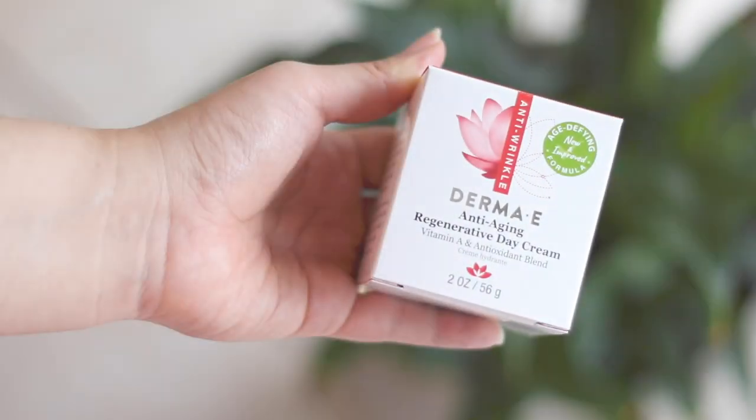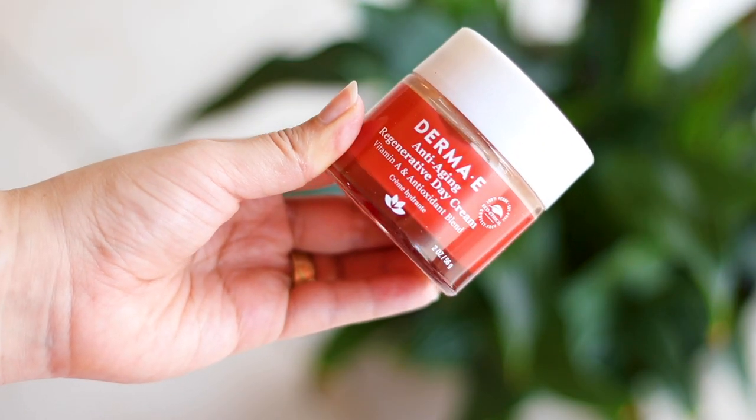They also sent me the Rejuvenating Face Oil, made with jojoba and marula oils. Marula oil is one of my favorite face oils — I absolutely love using it in the winter months when my skin gets really dry. I'm excited to try this one. I've already tried the Anti-Aging Regenerative Day Cream — this is the full size — and it does contain vitamin A.